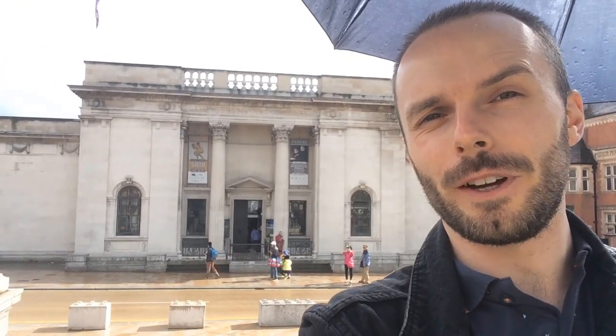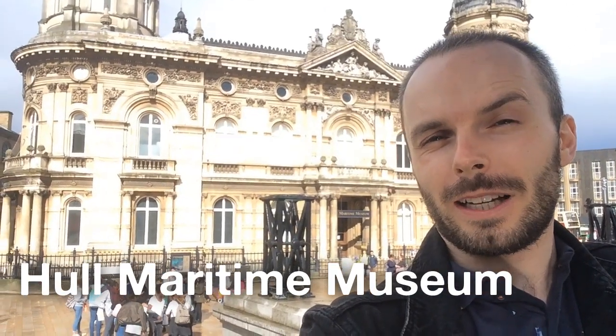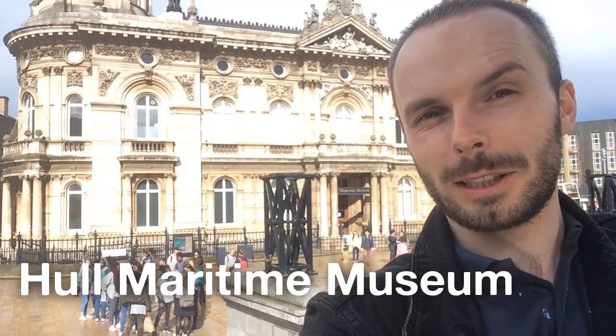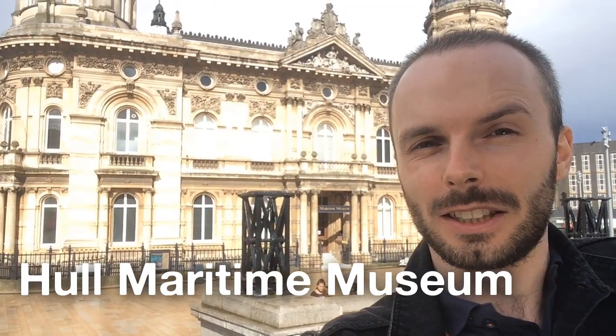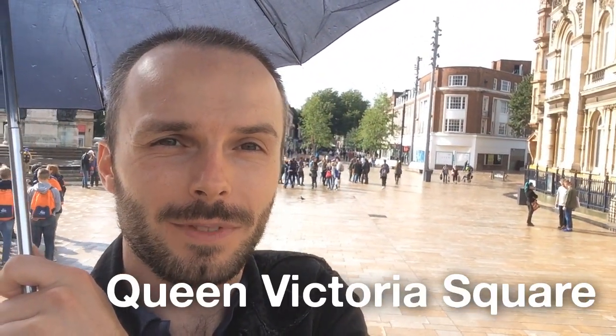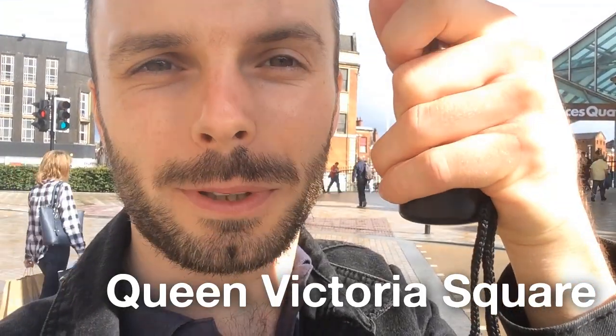Now we're going to step a bit further over to the right. This beautiful old building behind me is Hull's old dock offices, which is now our maritime museum. This place tells the history of Hull's fishing industry. These places can be found right next to each other here in Hull's Queen Victoria Square. Let's go take a walk and see what else we can find.